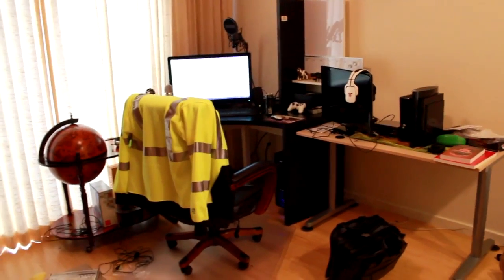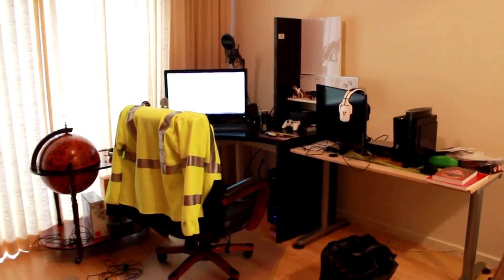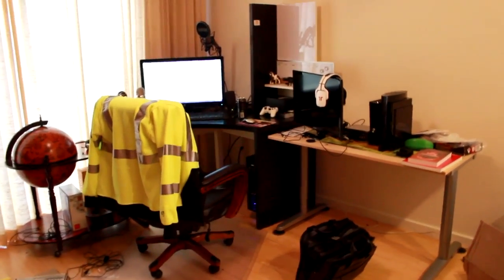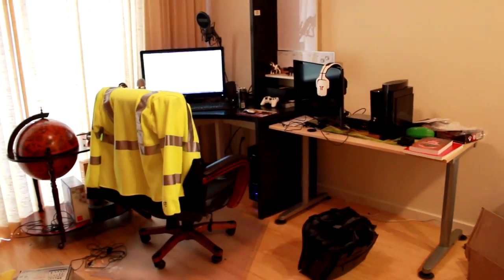Hey guys, you wanted a gaming setup video so I wanted to show you my gaming setup. This is from afar as you can see, and let me get up closer.